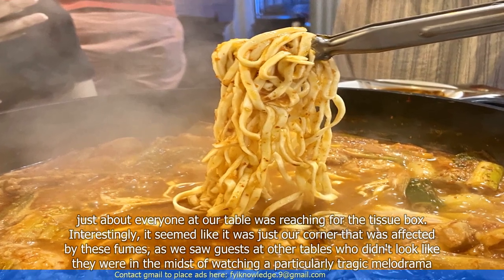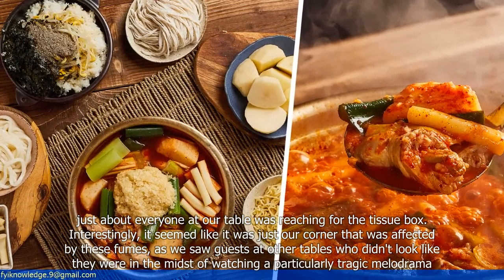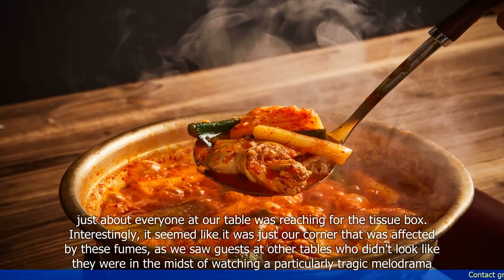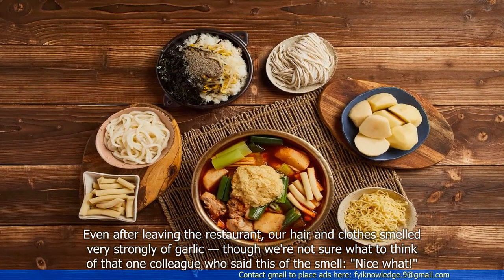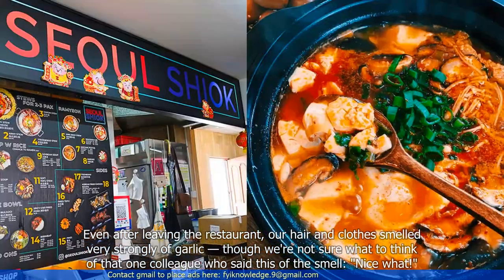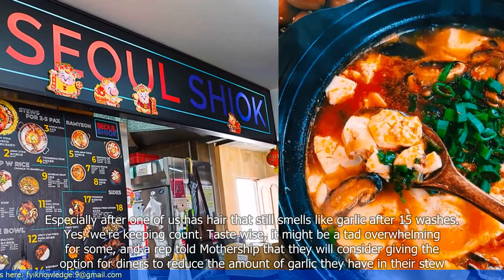Interestingly, it seemed like it was just our corner that was affected by these fumes, as we saw guests at other tables who didn't look like they were in the midst of watching a particularly tragic melodrama. Even after leaving the restaurant, our hair and clothes smelled very strongly of garlic — though we're not sure what to think of that one colleague who said this of the smell: "Nice what?" Especially after one of us had hair that still smelled like garlic after 15 washes.